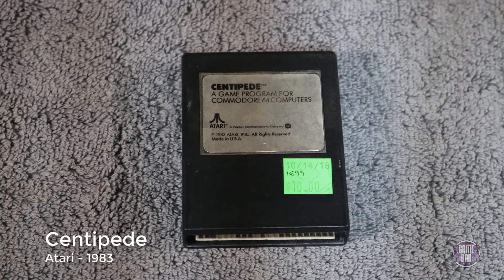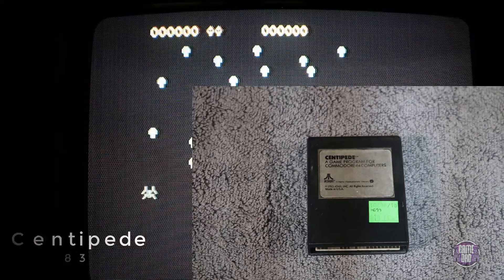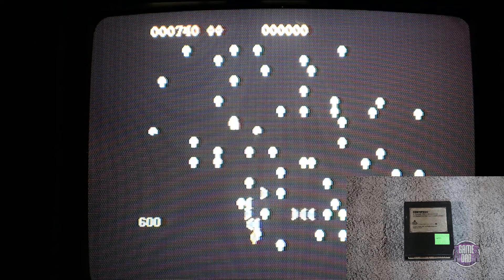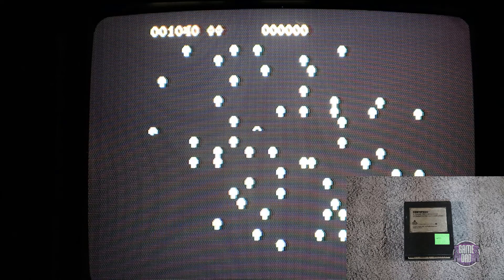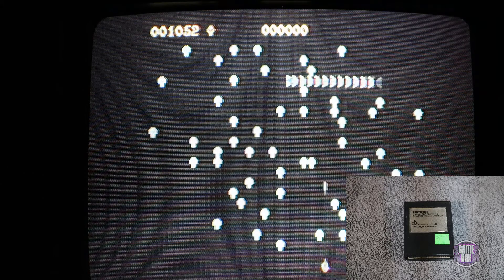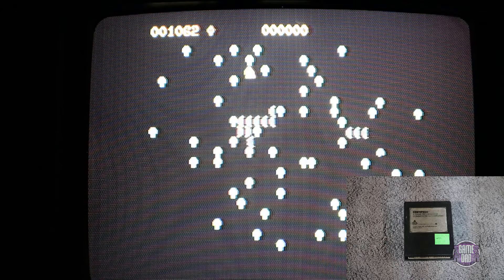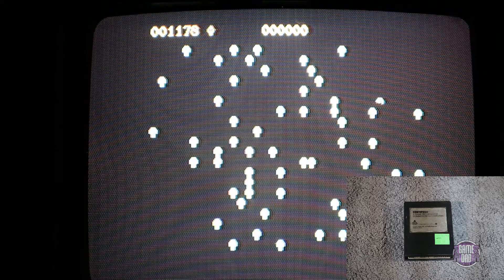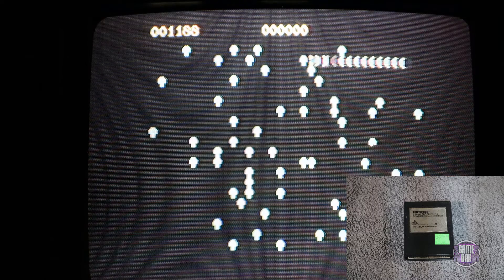Up next is an absolute classic — Centipede, released by Atari in 1983. In this game you're going around shooting the centipede, ticking out all the trees in the forest, and just trying to rack up that high score. Super awesome game. I definitely prefer the arcade version because it's a little more colorful and the sound is a little bit better, but having this at home on an actual computer is actually pretty cool.